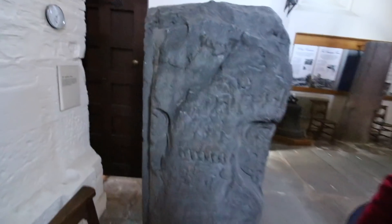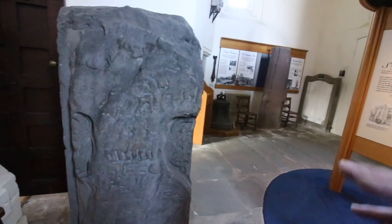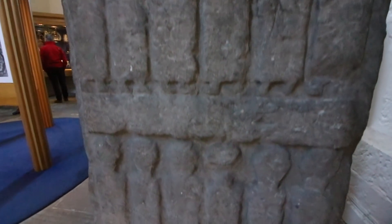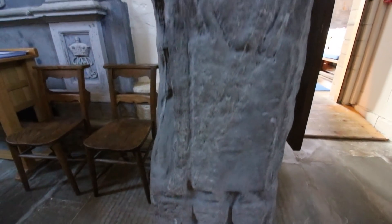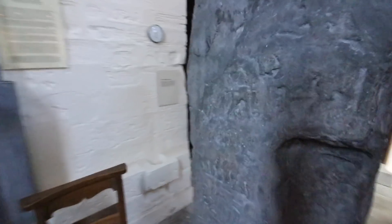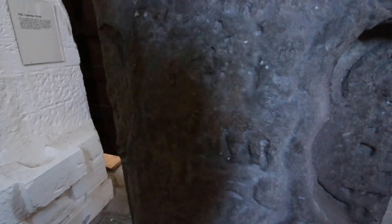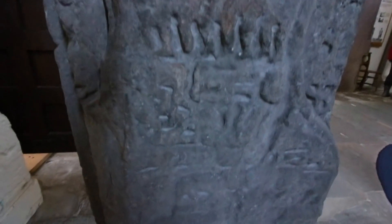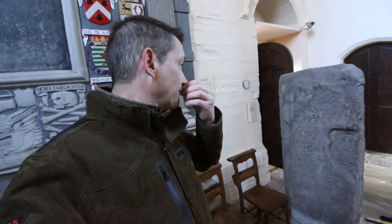So this is the Apostle Stone. It's from the 9th or 10th century. From what I read, it's got three depictions on it. This is not what you'd expect - it's actually like a battlefield scenery with soldiers lined up. On one side it's got Daniel in his lion's den, and on the other side it's the story of the loaves and fishes. So you've got two Bible stories and a battle scene.